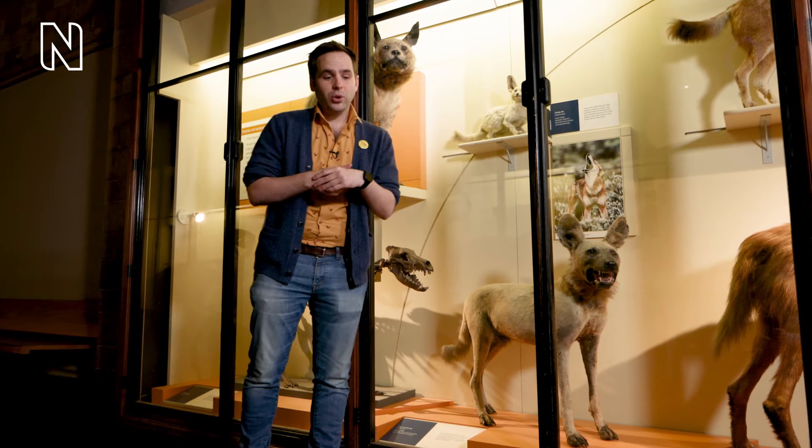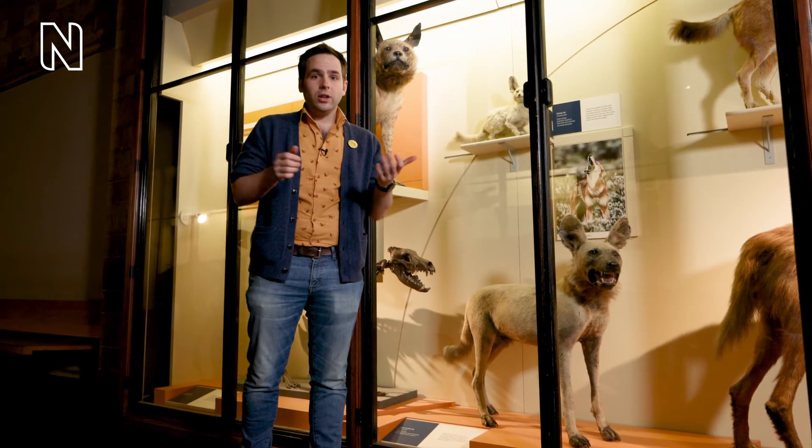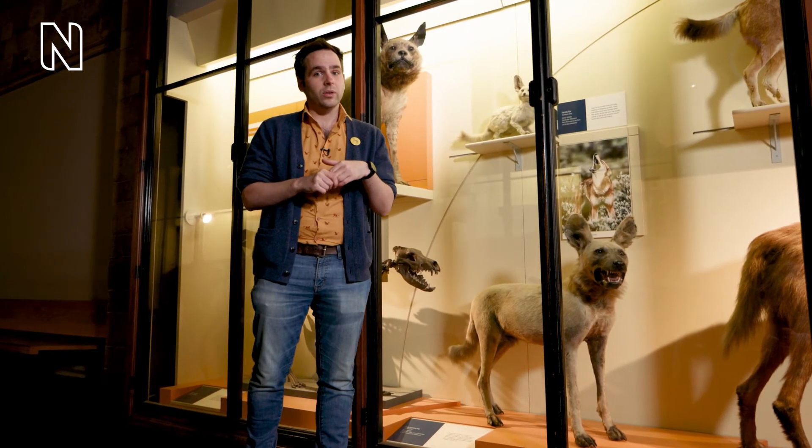So that's it for the Mammal Gallery. If you want to duck out now then feel free, but alternatively you can join us as we go over to the Bird Gallery to find out a bit more about some queer penguins and swans.